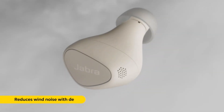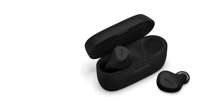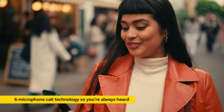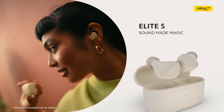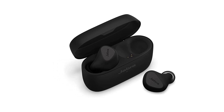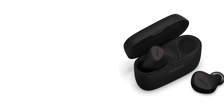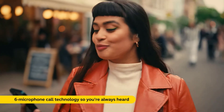The design of the Elite 5 earbuds is sleek and modern, exuding a premium feel. The earbuds are lightweight and ergonomically designed, ensuring a secure fit without causing any discomfort even during extended use. The customizable ear gels and ear wings provide a tailored fit, allowing you to find the perfect size for your ears. Moreover, the earbuds come with an IP55 rating, making them resistant to dust and water splashes — ideal for workouts or outdoor activities.